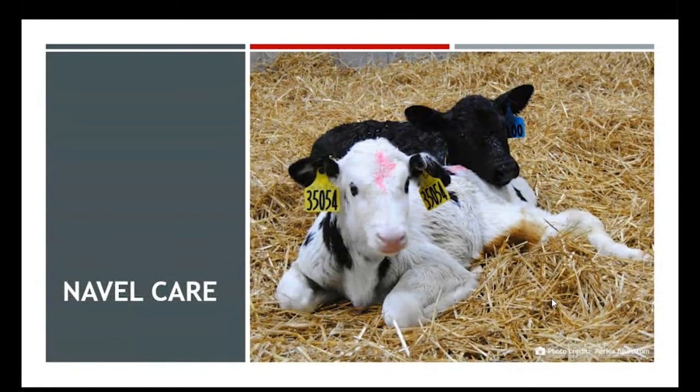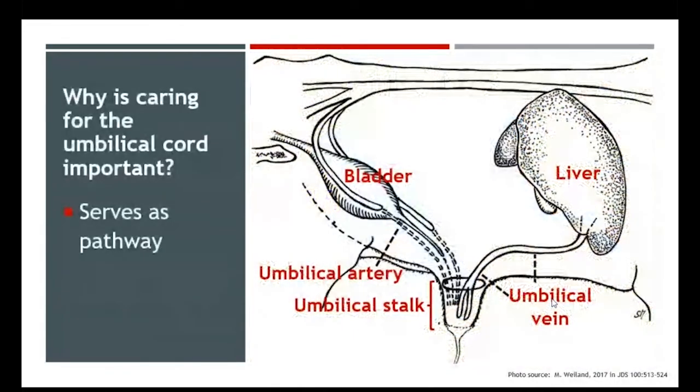Finally, I want to talk about navel care. Sometimes we neglect navel care, and this is a huge part of giving a calf a successful start within the first 24 hours. Why do we care about the umbilical cord? It serves as a pathway — originally, when that calf is in utero, the umbilical cord served as a way for getting nutrients into her from the dam and expelling body waste. Once that calf is born, this umbilical stump is a gateway — a pathway for bacteria and pathogens to enter the calf and situate in the liver or kidneys, eventually being dispersed through the bloodstream to other parts of the body, including the joints, which is what we see a lot with navel infections.